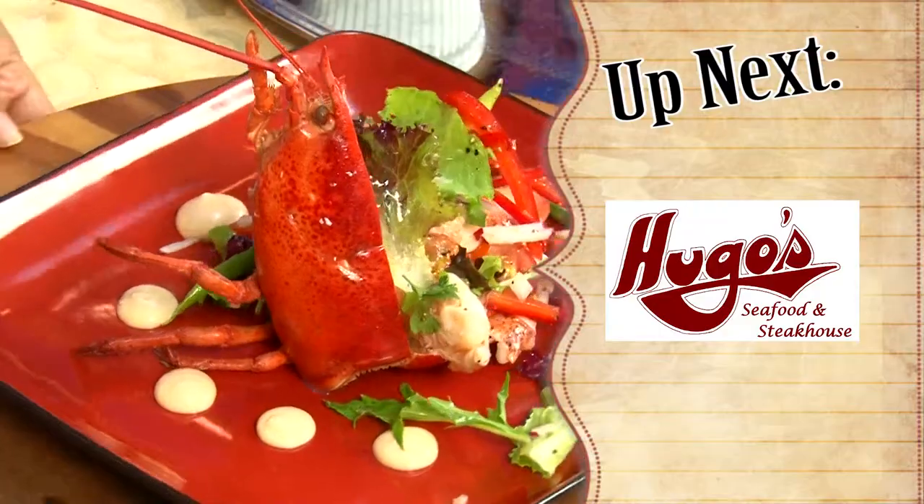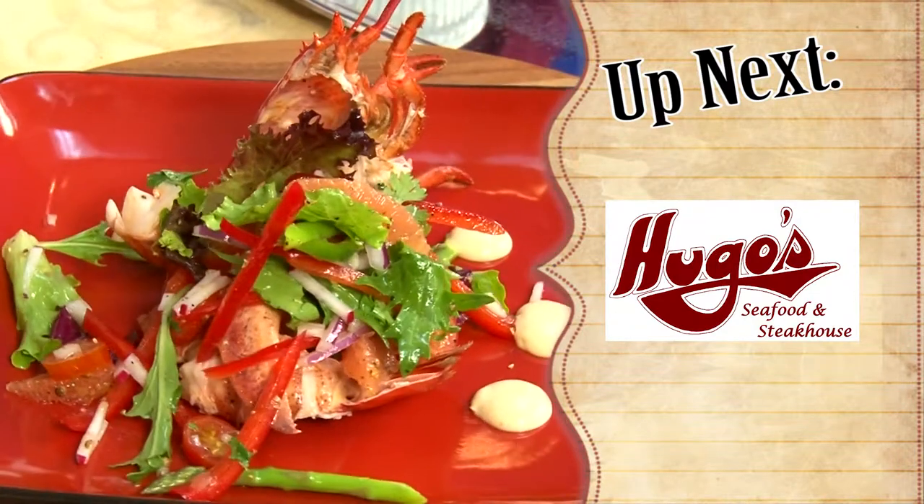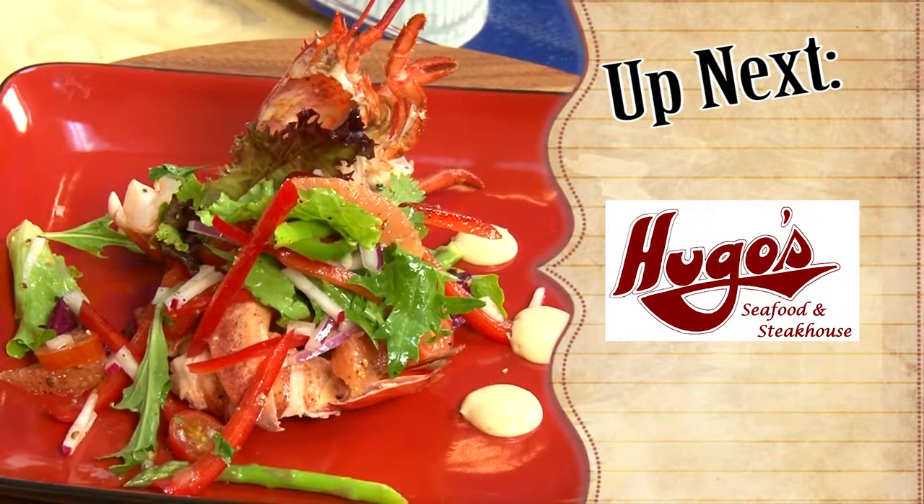Thank you so much Chef Robert — I love those crab legs and my husband and I will definitely be digging in. Up next I have Chef Keith Jodway from Hugo's showing us a beautiful summer lobster salad.